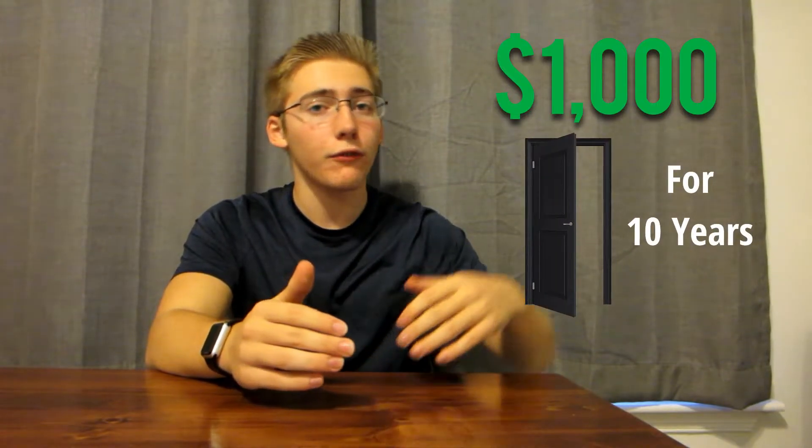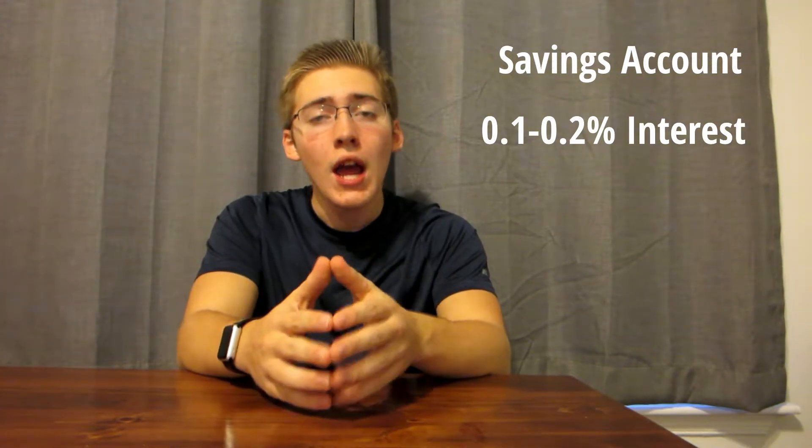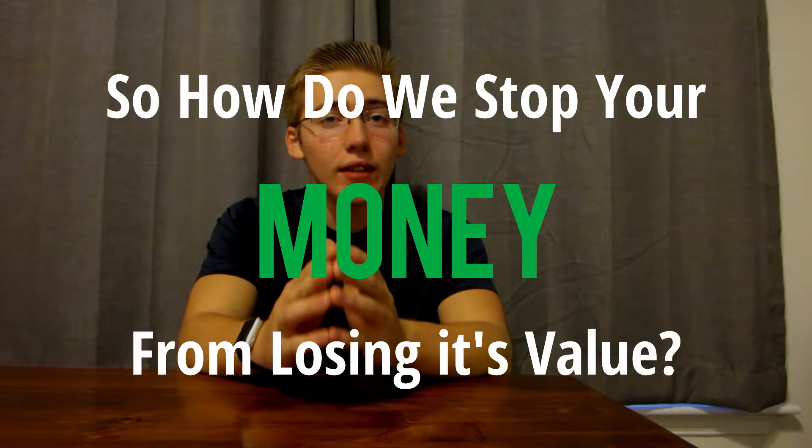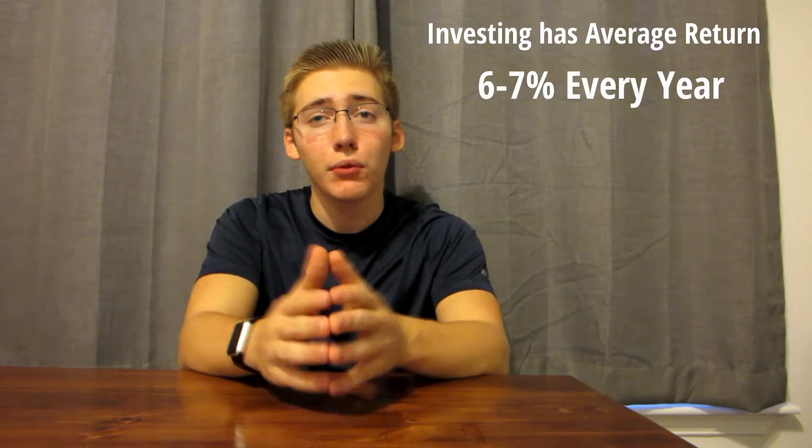This is a result of inflation. And because of this, if you have say $1,000 and you just put that into a closet for 10 years, it still may be $1,000, but it won't be worth that much because everything is so much more expensive. Now if all of your money is in a savings account, it may be gaining say 0.1 or 0.2% interest every year. But because inflation is at 2–3%, you're still losing money. Investing has been proven to have an average return of between 6–7% every single year, which puts you way above that 2–3% inflation rise.